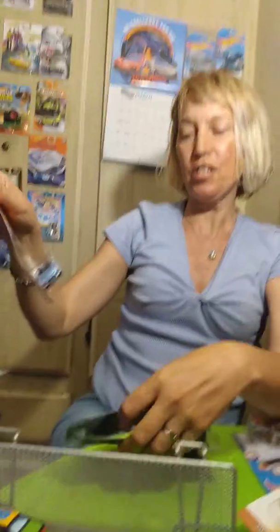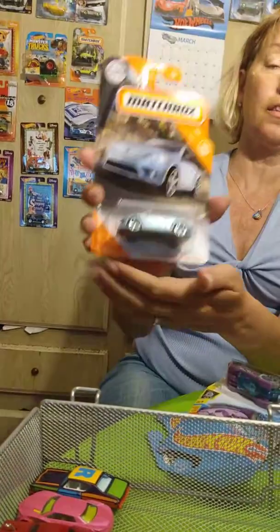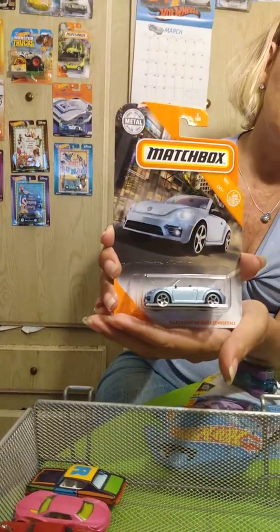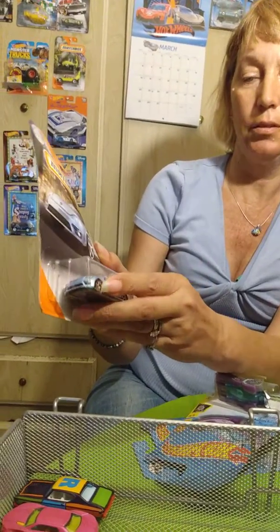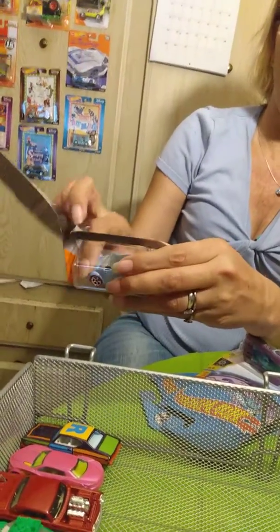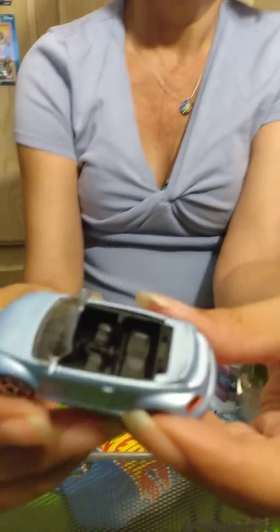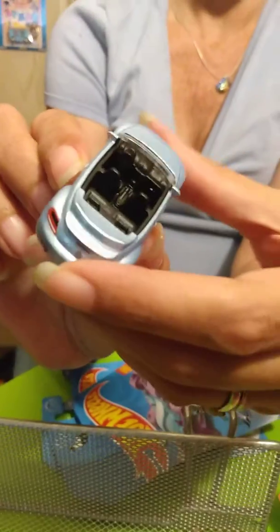I'm going to start with a Matchbox — this is a Volkswagen Beetle convertible. I like the color of it; it's kind of a silver lavender. It's definitely a different color. I like the Beetles — I like their cars. Here's the little Beetle convertible. It's a nice bluish color. I'd drive that — it's got a lot of detail actually. It'd be a pretty cool car to drive around.